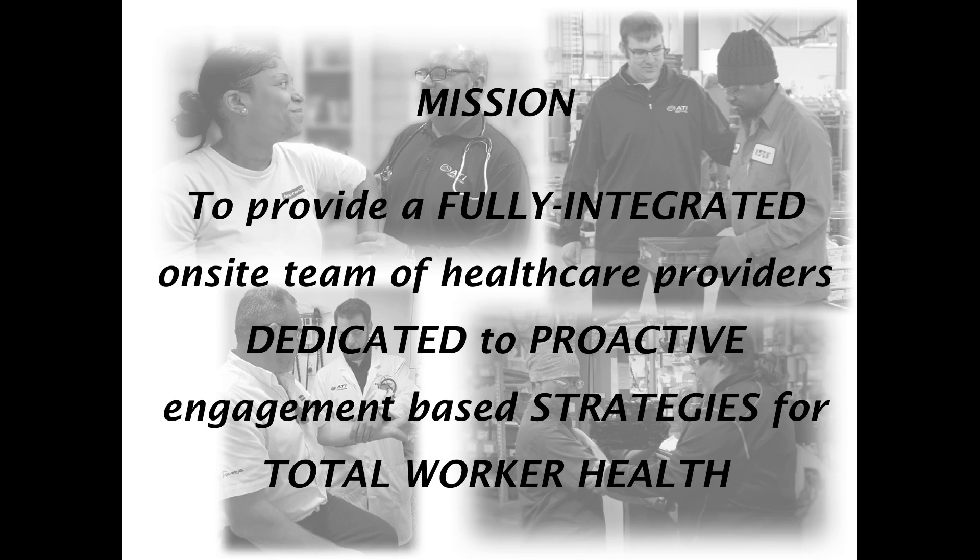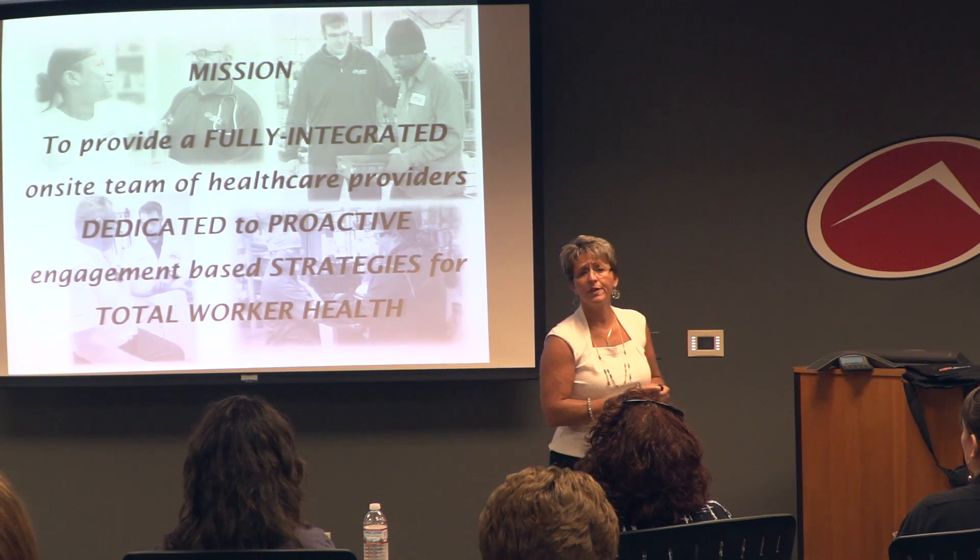Our mission statement is: to provide a fully integrated on-site team of healthcare providers dedicated to proactive, engagement-based strategies for total worker health. And that's what we do.